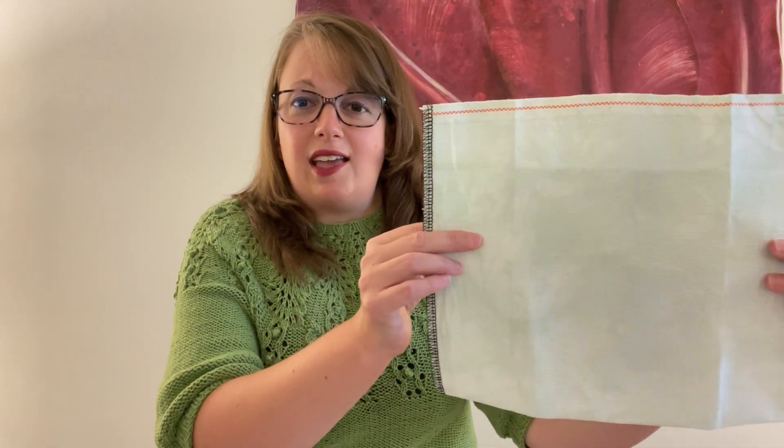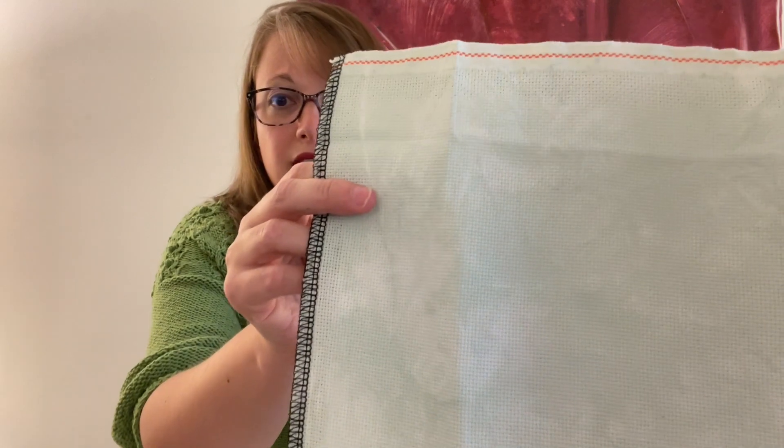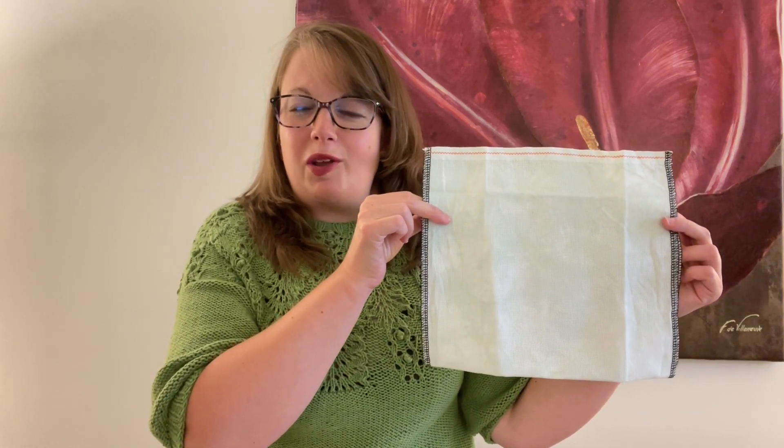I've decided that I am an Aida stitcher through and through. I don't mind using linen for smaller projects but it's just too much thinking for me, so I am just purely an Aida stitcher and I'm okay with that. I was on Forbidden Fiber Co, where I buy some of my fancier yarns for socks and things, because I had seen on their Instagram that they are doing cross stitch flosses and fabrics. I found a green that I thought would work, but when I got it, it just wasn't saturated enough. It is a lovely light green 16-count Aida called Spearmint, but it's just not as saturated for the We Three pattern as I would like.